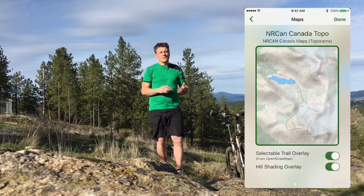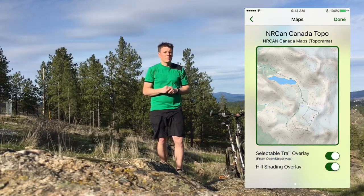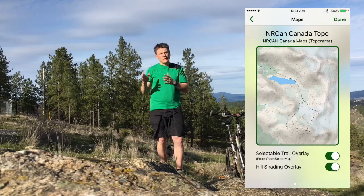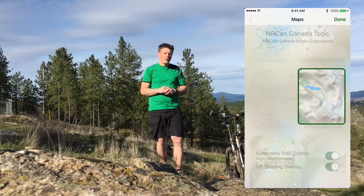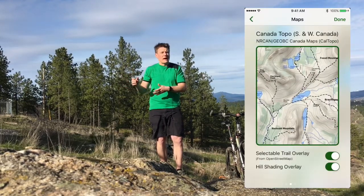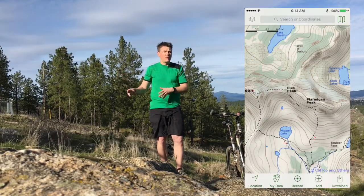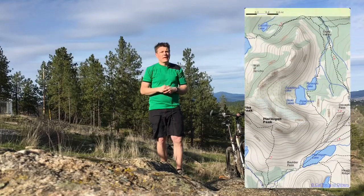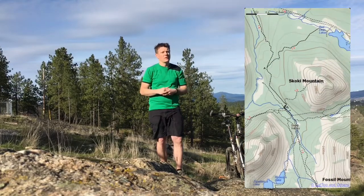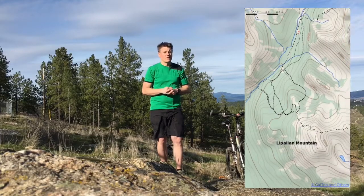The first source is directly from the Canadian government. This NRCan map covers all of Canada and it has the most up-to-date information. However, because it comes directly from the Canadian government, the download process does tend to be a little bit slower. You can alternately use the NRCan and GOBC maps from Cal Topo. This is a cached version of the NRCan maps and they only are applicable for southern and western Canada. However, these maps do tend to load a lot faster.